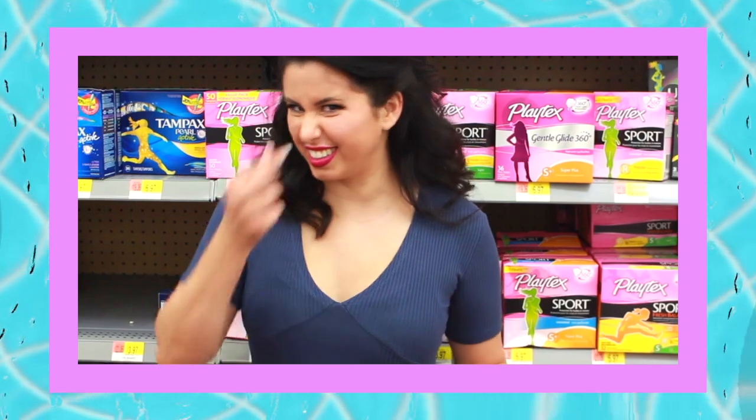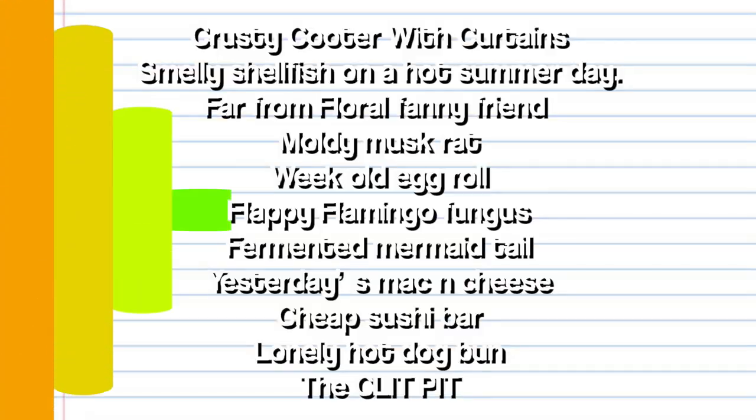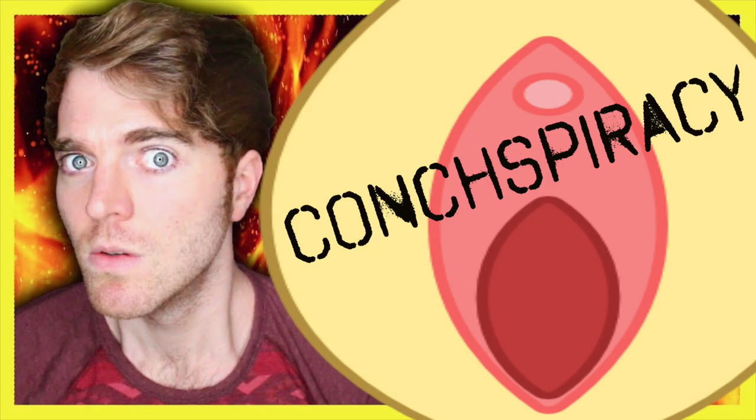This time I'm really going to stink it up a bit and come up with my own descriptive terms for a smelly conk: Krusty Cooter with Curtain, Smelly Shellfish on a Hot Summer Day, Far From Floral Fanny Friend, Moldy Muskrat, Weak Old Egg Roll, Flappy Flamingo Fungus, Fermented Mermaid Tail, Yesterday's Mac and Cheese, Cheap Sushi Bar, Lonely Hot Dog Bun, The Clit Pit, Stinky Pinky, Smelly Fetus Forest, Rotten Krispy Kreme Donut Hole, Rigamortis Penis Coffin, Furry Monkey Maker, Conkzilla, Rainbows and Stinky Uniconks, Rancid Cap'n Conk Cereal, and last but definitely not least, Shane Dawson's Conkspiracy Theories.